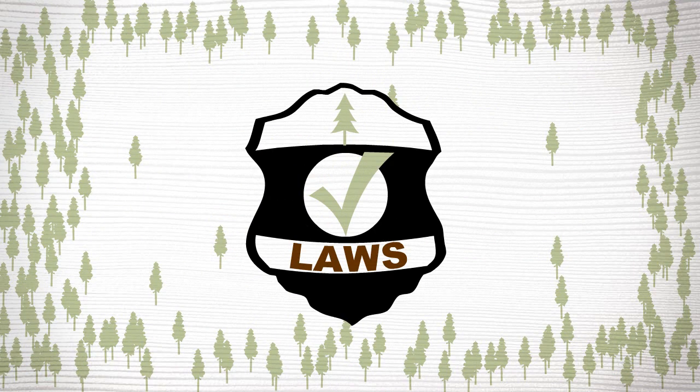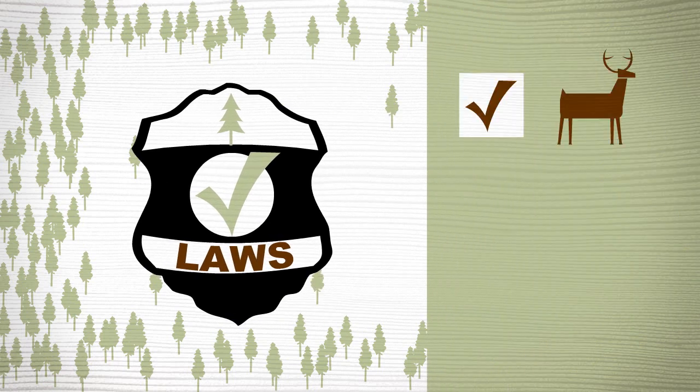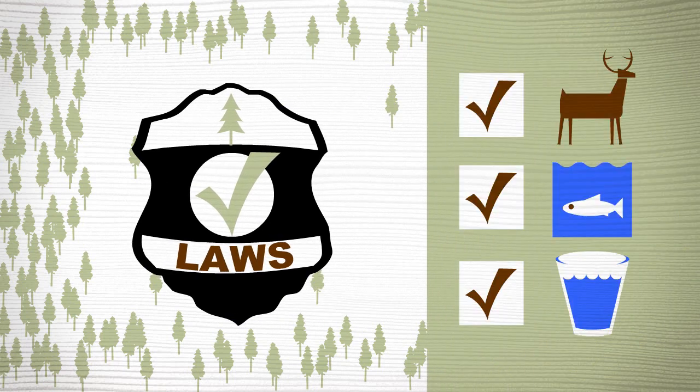Many states have laws that limit the size and location of clear-cuts to make sure that wildlife habitat, streams, and water resources are protected.